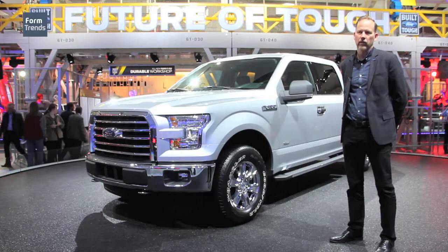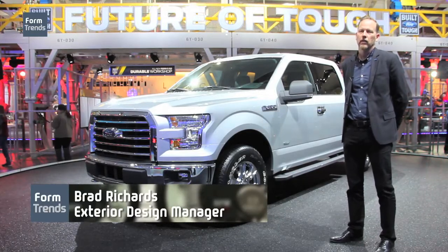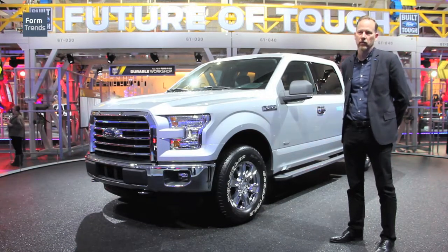The typical truck customer who has been very conservative in the past is starting to evolve, very much so, in the way that they want to embrace technology. So in that same sense we wanted the outside of the truck to reflect that evolution in the customer.